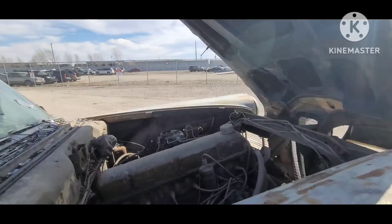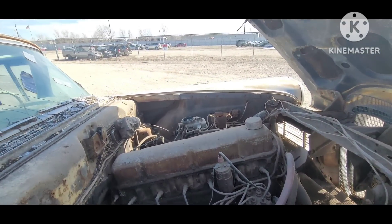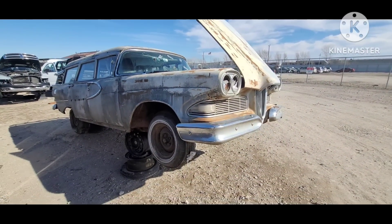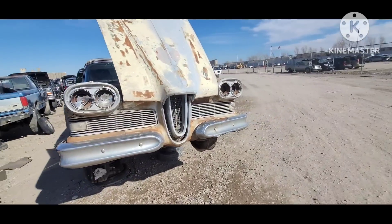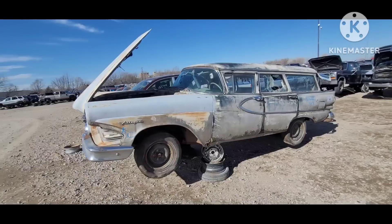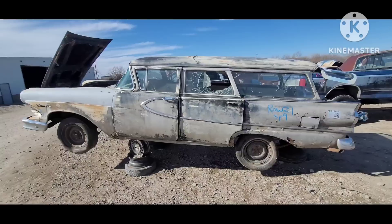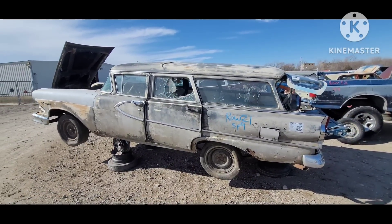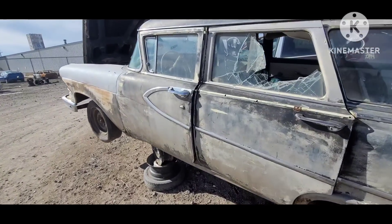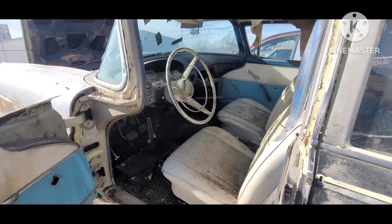And in front of the swapped manual transmission is this 223 inline 6-cylinder — the base engine available in these cars. Sad end to a rare car. The Villager name was used for all three years: 58, 59, and 60. Of course 60 was an abbreviated half model year because Ford decided to cut their losses, and Edsel as a brand was dead in 60.